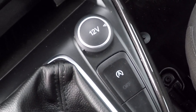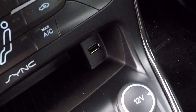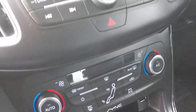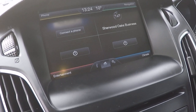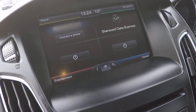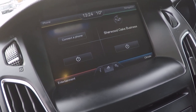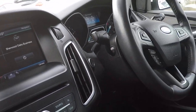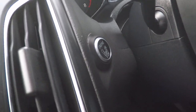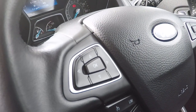6-speed gearbox, stop-start technology, including 12 volt supply, USB connectivity, dual zone climate control, Bluetooth telephony, Bluetooth audio streaming, entertainment system, navigation including live traffic information and climate control functions. You can stream music directly from your favourite application like Spotify, Apple Music and Napster etc.